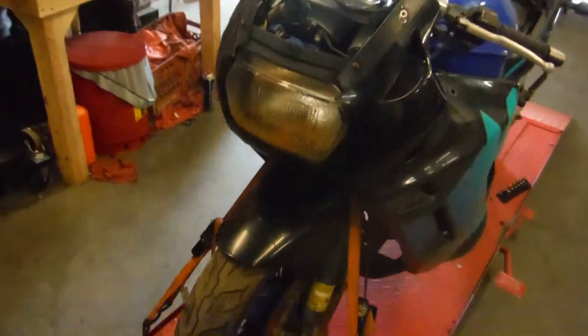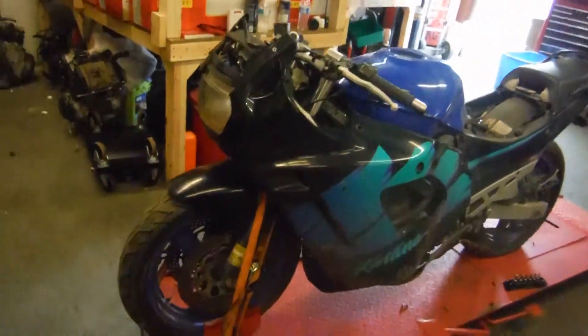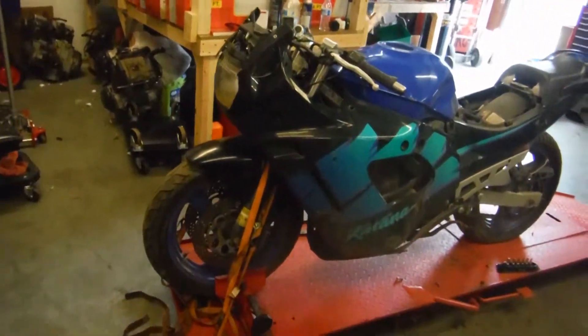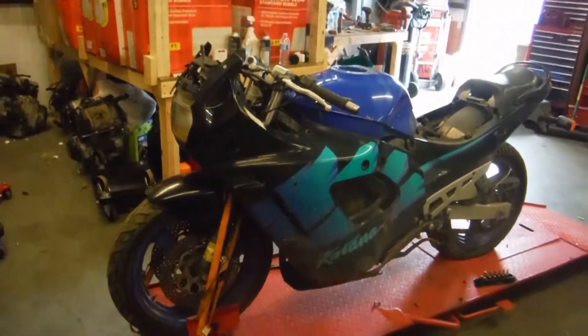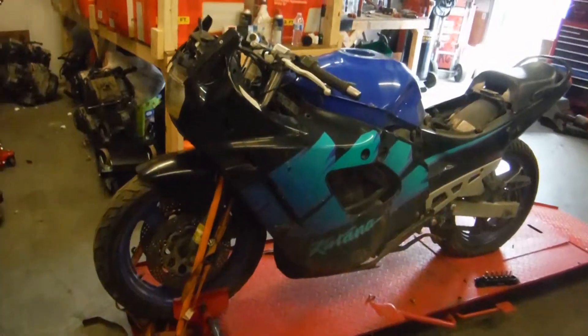If you have any questions or concerns about this bike or any other bike, or if you need any parts, feel free to contact us at R&B Cycle Salvage on Facebook and on eBay. And don't forget to check out our new parts website at rbcyclesalvage.com. Thank you.